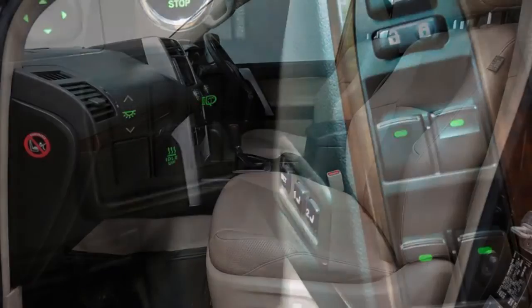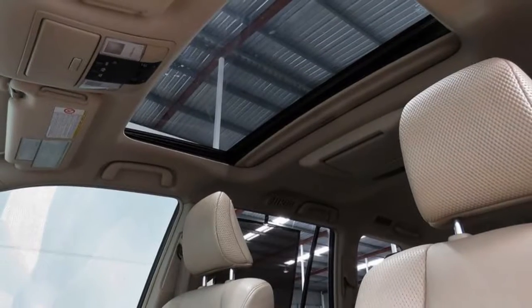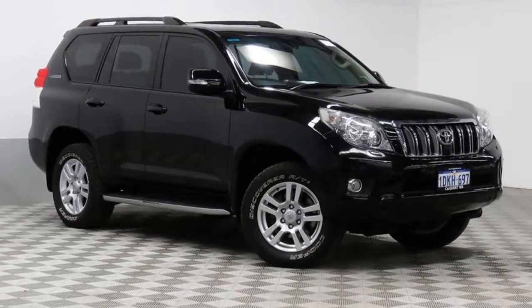Alloy wheels, power steering, air conditioning, and more. If you're looking for a first-rate vehicle, this could be yours today. Our website offers more information on all of our vehicles. Contact us today.